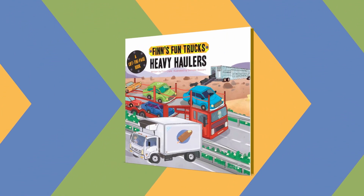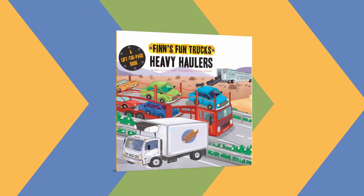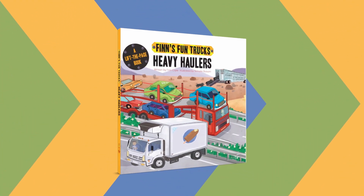Finn's Fun Trucks: Heavy Haulers. Written by Finn Coyle. Illustrated by Srimali Basani.